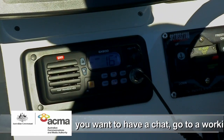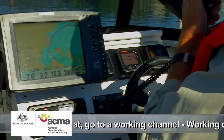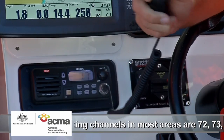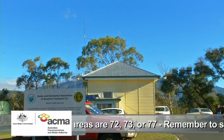Gobo Island on Channel 16, you're receiving, over. Yeah, Roger, that Gobo Island, this is the producer on VHF 16. Then quickly arrange to switch to an appropriate working channel — meaning you keep 16 clear for what it's designed for: call, distress, or safety messages.